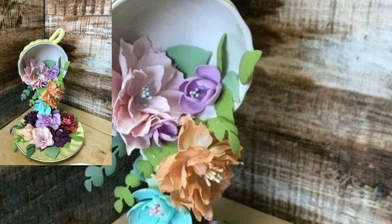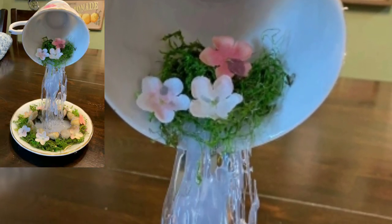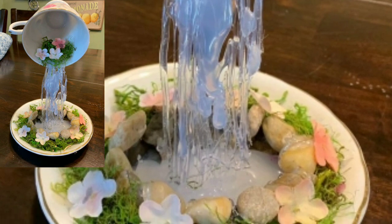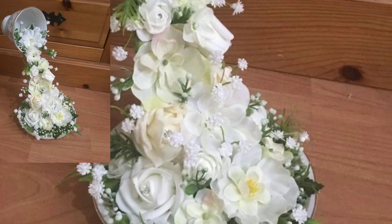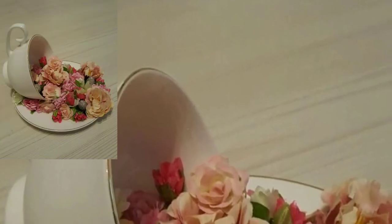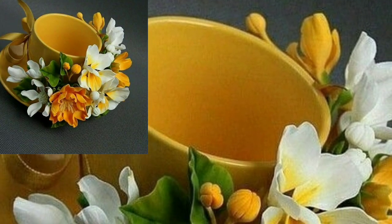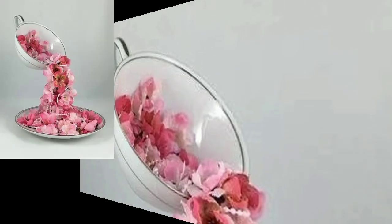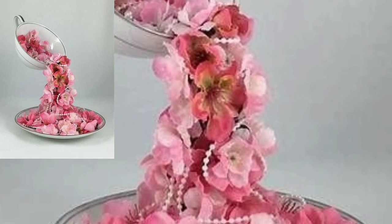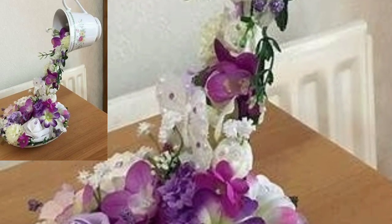Hello boys, welcome back to my YouTube channel. Hope you are all fine and good. Today in this video you will see beautiful, stylish, unique, and modern floating flower teacups ideas — purposeful and attractive stylish unique floating flower teacups modern home decoration ideas in 2024.